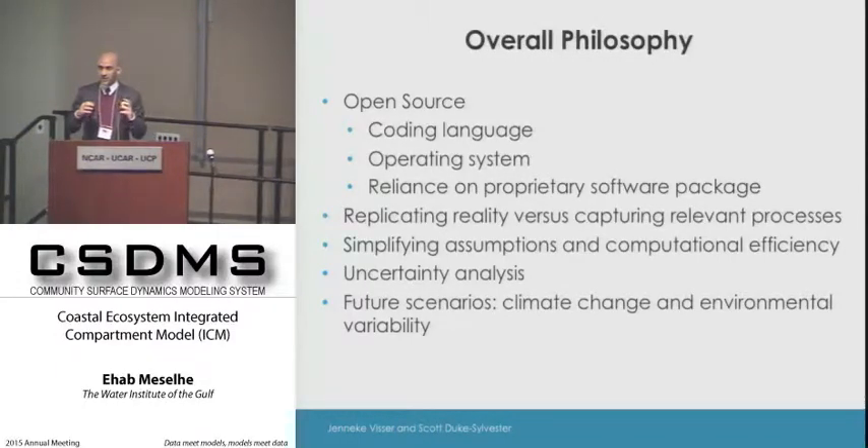We made sure that the model has a lot of documentation and follows standard coding practices so that other research groups can use it in the future. We're trying to eliminate all reliance on proprietary software. The remaining piece is geospatial functionality still using ArcGIS, but we are developing a parallel path using GDAL, which is publicly available.